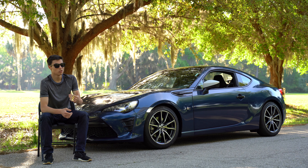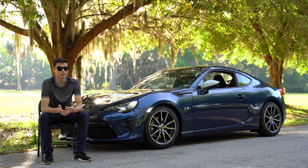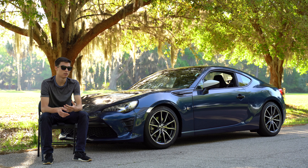Number four: the look. Looks can be subjective, but I think the car looks amazing. You have to think — this car costs around the same brand new as a Toyota Camry, which is pretty cool, because you can get a car like this that in my opinion looks a lot like a Porsche Cayman.